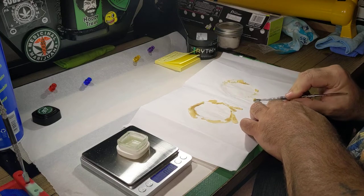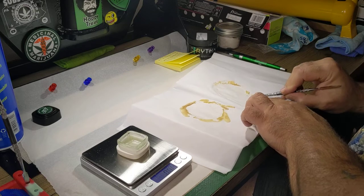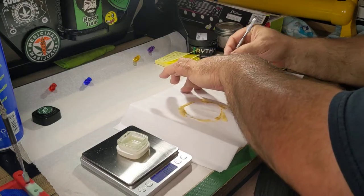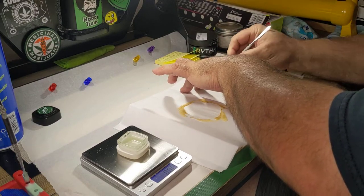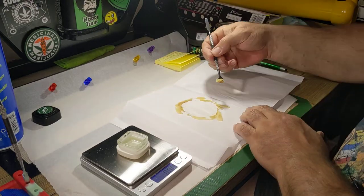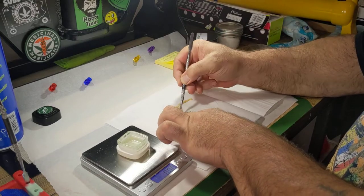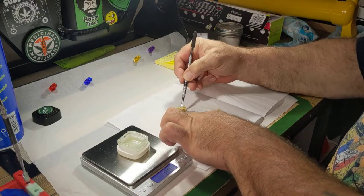A little purple stained the paper — told you there was a little bit of purple in this. Just beautiful color. The whole room smells amazing. Nice wax consistency. Gorgeous — picks that effortlessly.